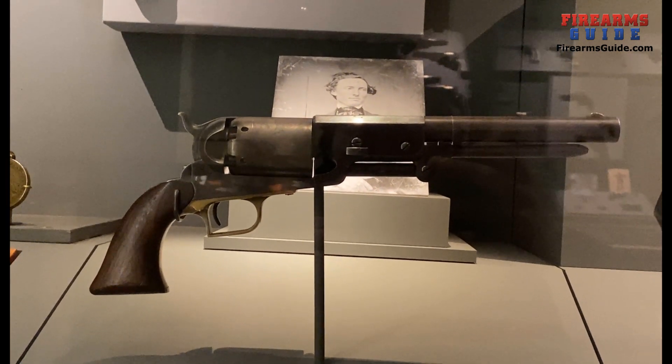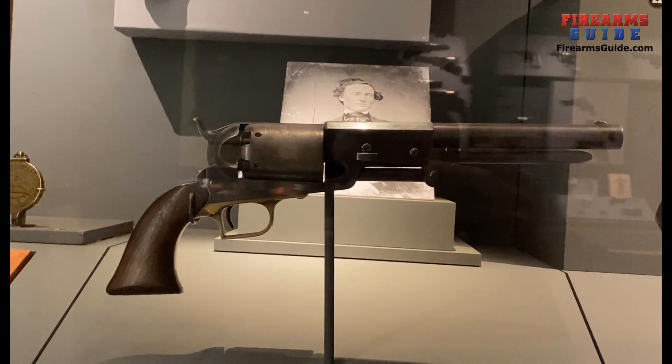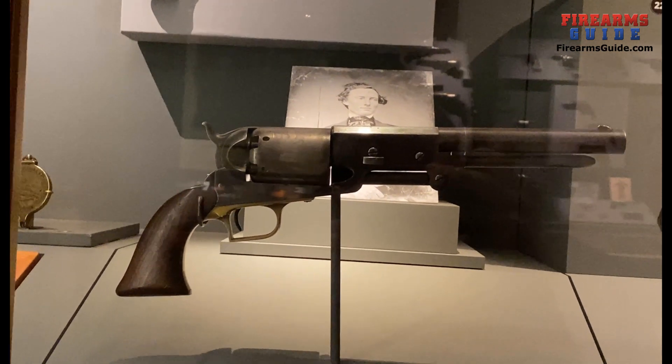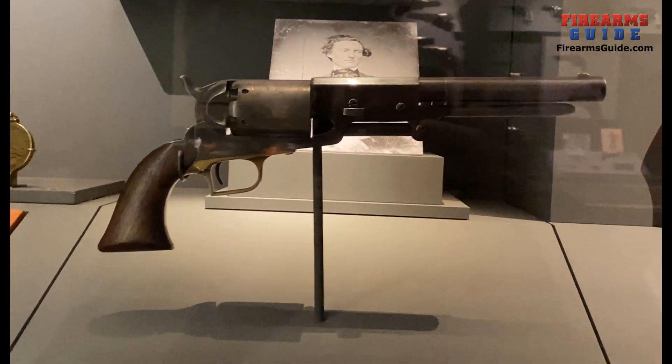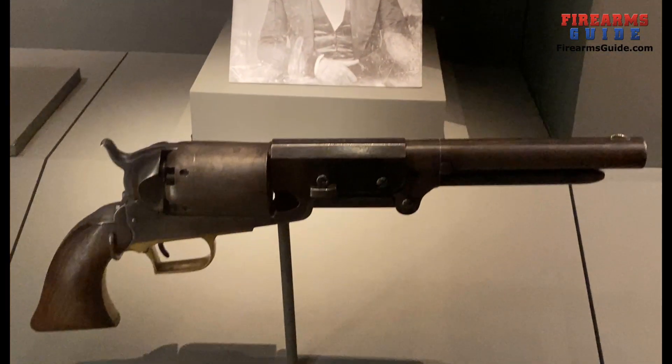Colt employee Aaron Paul Hamas received this military Walker, seen here, and his family retained it in excellent condition for more than 90 years. Really beautiful, amazing gun.